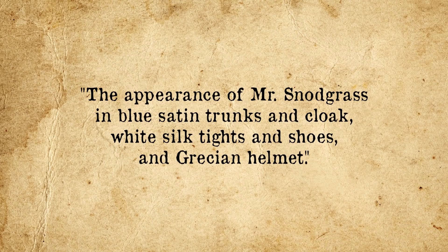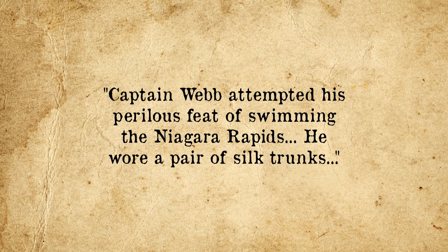Another interesting one is the use of trunks to refer to an article of clothing, such as swimming trunks or shorts. This general definition seems to have popped up in the 19th century, with the first reference in 1836 in the Pickwick Papers, which reads: 'The appearance of Mr. Snodgrass in blue satin trunks and cloak, white silk tights and shoes, and Grecian helmet.' As for specifically swimming trunks, the first instance appears in a July 1883 edition of the Pall Mall Gazette, stating: 'Captain Weber attempted his perilous feat of swimming the Niagara Rapids. He wore a pair of silk trunks.' In this case, it is generally thought the definition either stems from the hollow tube idea — with the trunks having two hollow tubes to stick your legs through, hence trunks instead of trunk — or it refers to the fact that the shorts contain part of the base of the trunk of the body.